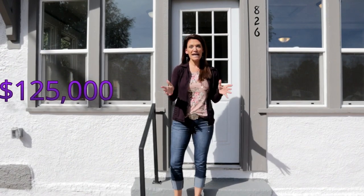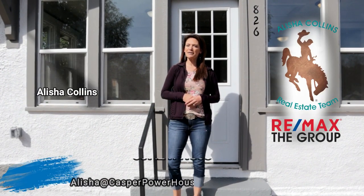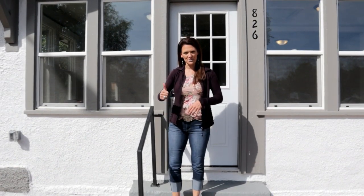Have you been looking for a super cute remodeled property at a hundred and twenty-five thousand dollars? Yes, I did not misspeak — it does exist! Hi, my name is Alicia Collins with Remax the Group and the Alicia Collins Real Estate Team. Today we're at 826 North Beach. This home has been remodeled and I cannot wait to show you — let's go inside.